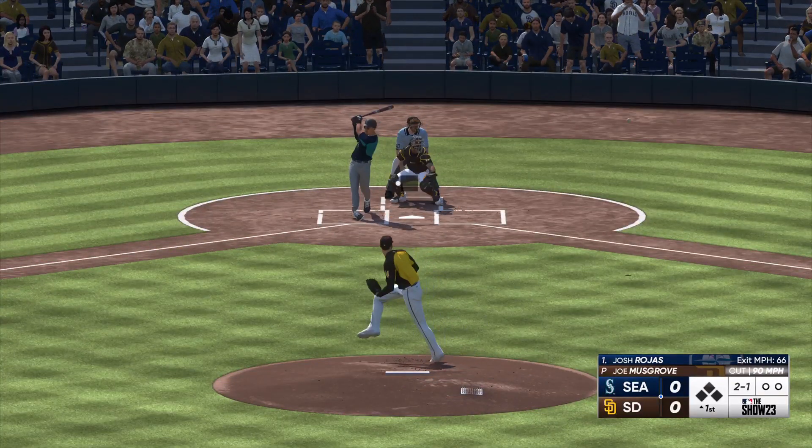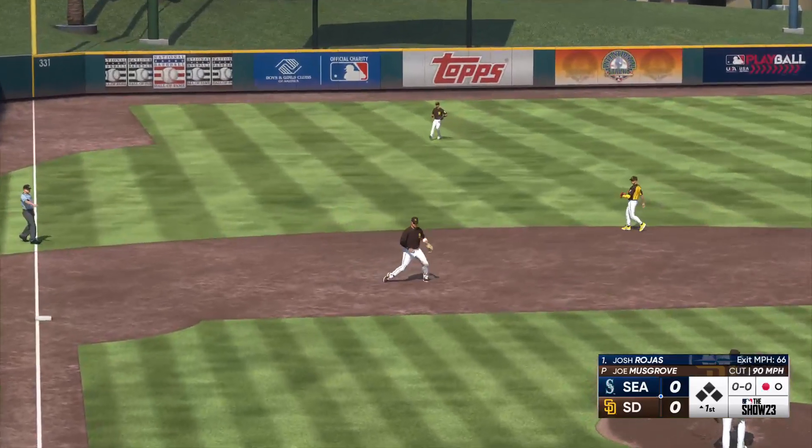And he deals. A swing and a soft liner — oh, he gloves it.